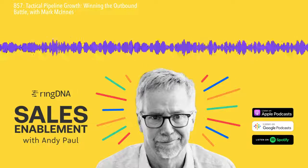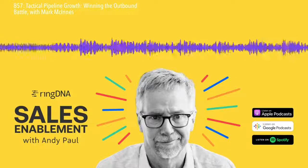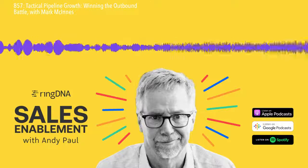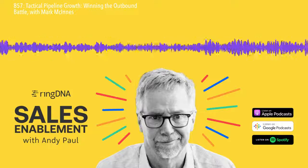If I say, Mark, how many calls did you make today? How many conversations did you have? I had 15. Good stuff, mate. Well done. That mini coaching session is over.